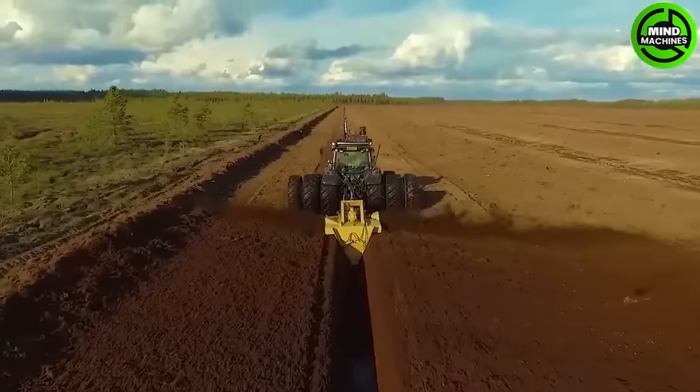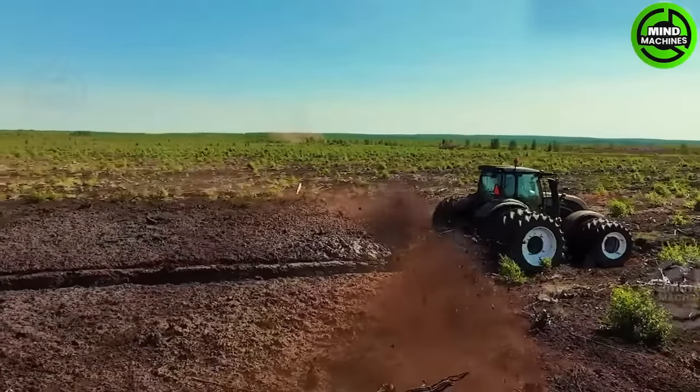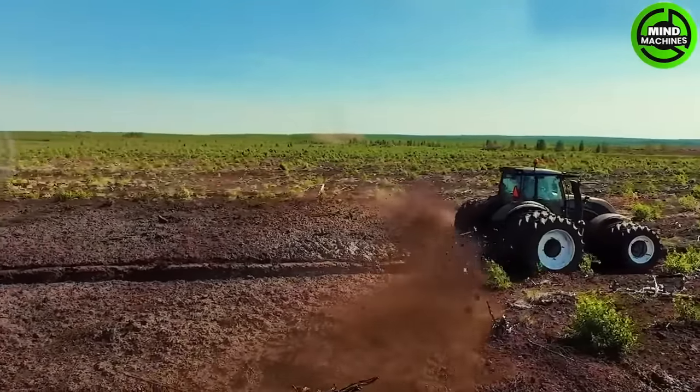This innovative screw ditcher efficiently clears wetlands, aiding in land reclamation and environmental preservation, enabling their repurposing for agriculture or other uses.